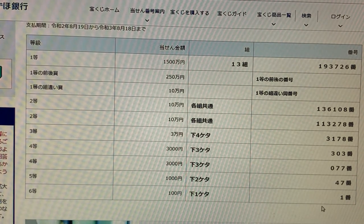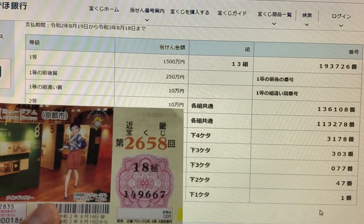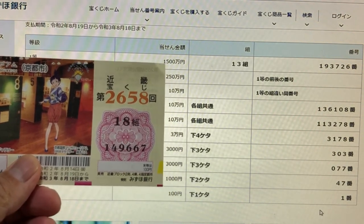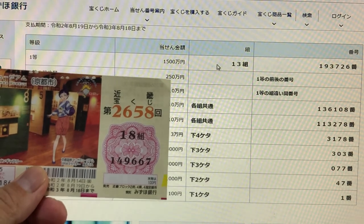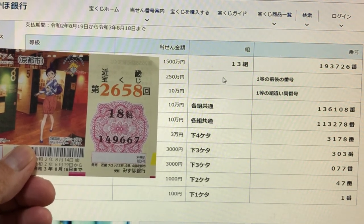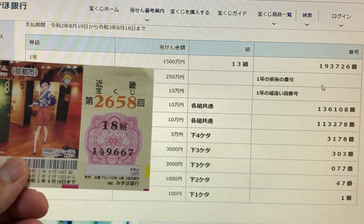Now it's time to check my ticket. I have grouping 18 with numbers 1-4-9-6-6-7. Looking at the first prize — I lost. The second first prize — I lost. The third first prize — I lost.